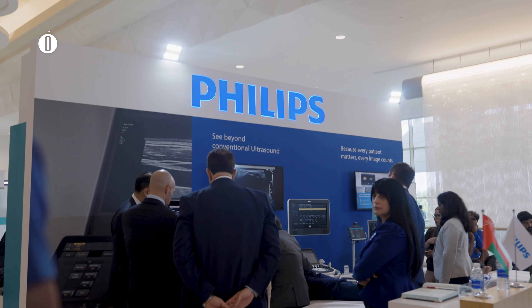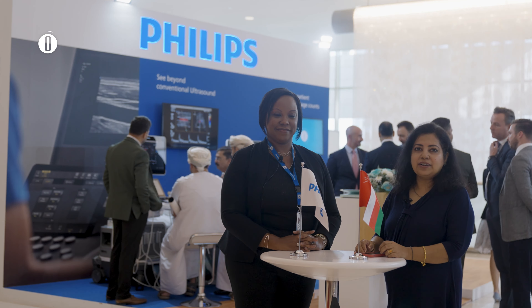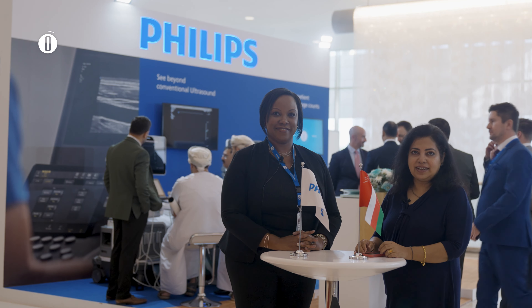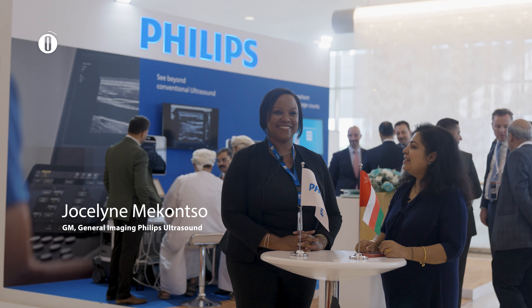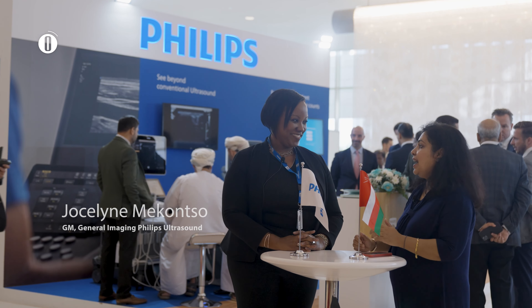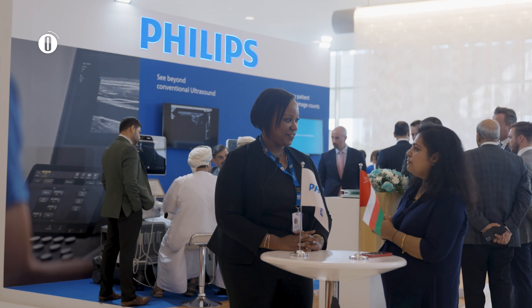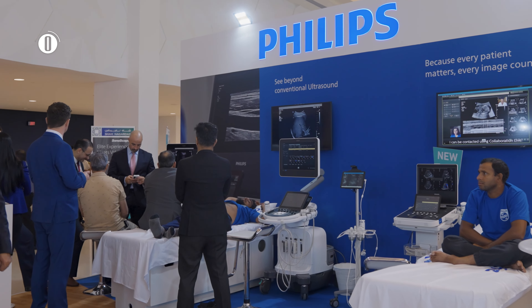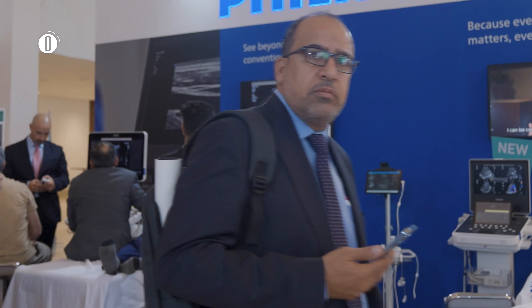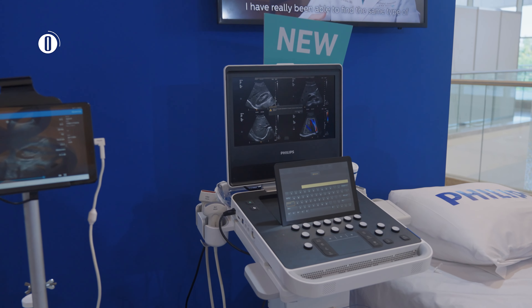We're at the World Federation Ultrasound in Medicine and Biology here at the Oman Convention and Exhibition Centre, and joining us now is Jocelyn McConso. Welcome, and you have a wonderful product. Tell us more about the Ultrasound 5000 series. Yes, so the Compact 5000 series is our latest addition to our ultrasound portfolio for Philips, and we're super glad to have launched it here in Oman.